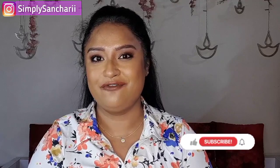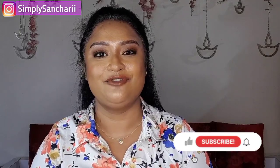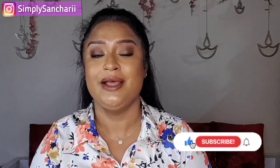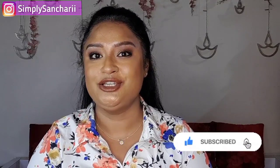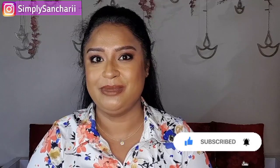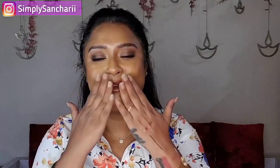That's a wrap for today — hope you found the content helpful and informative. If you did, please take a moment to like, share, and subscribe to my channel, and don't forget to hit the bell button. You can also follow me on my social media handles whose links are mentioned in the description box. Come say hi and I will see you soon with my next video — till then, bye bye, take care.